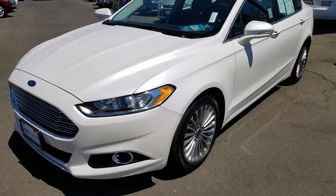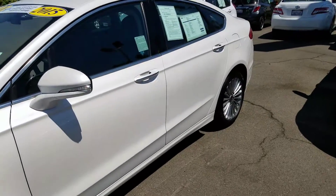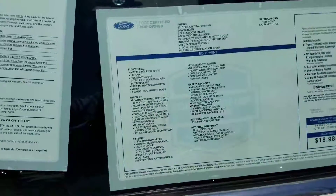This vehicle is in mint condition, has not a scratch on it. It is Ford Factory Certified so it has a 7 year and/or 100,000 mile limited powertrain warranty. This is all the equipment that it has on it.